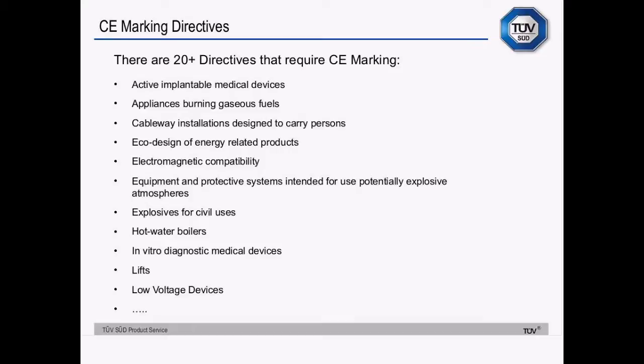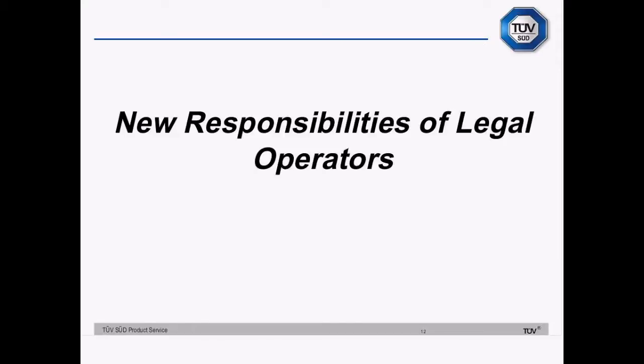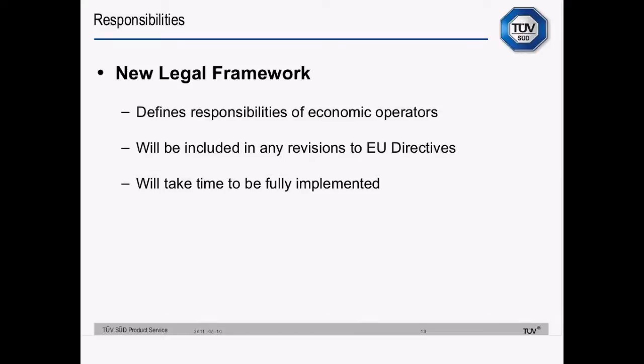The different directives will gradually adopt the same set of responsibilities — that will be the New Legal Framework. The New Legal Framework has been created to ensure that the responsibilities are the same in all the CE marking directives. Previously there have been some differences in responsibilities. The New Framework will add what the EC considers to be best practice across the board. It will be added to any revisions of existing CE marking directives and to all new ones, so it will take time to fully roll out across all of the directives.